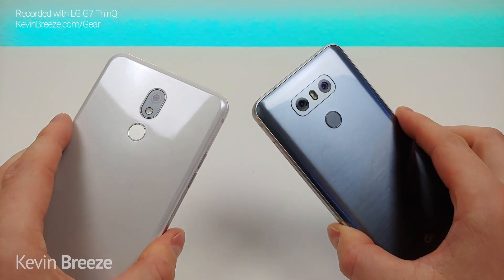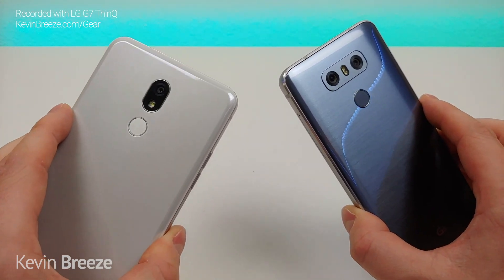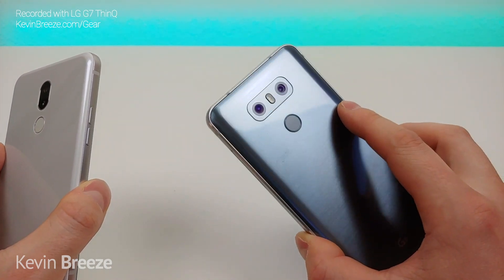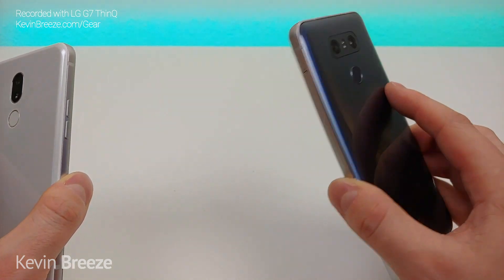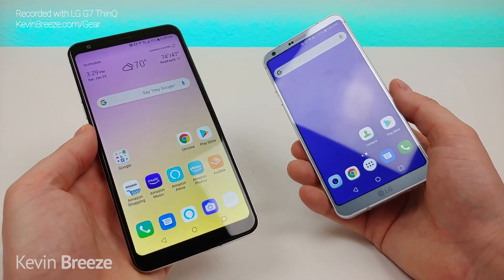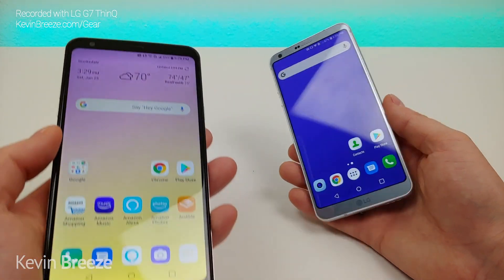As far as the rear cameras go, with the LG Stylo 5 we have a single 13 megapixel camera. With the LG G6 the main camera is 13 megapixels and the secondary camera is also 13 megapixels, but we're getting an ultra wide angle camera. There is no portrait mode on the back or front with the LG G6, and with the LG Stylo 5 there's also no portrait mode at the rear camera, but the front camera does have portrait mode.